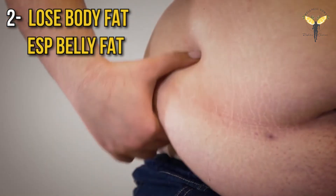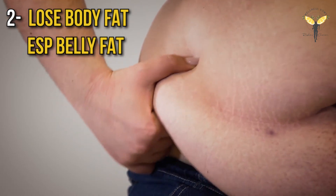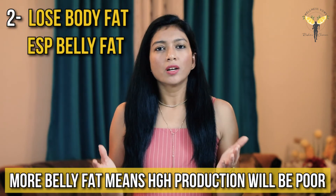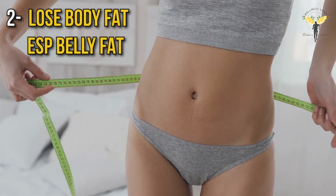Apart from sleep, you need to focus on losing your body fat, especially belly fat. If you have more belly fat, then growth hormone production will be poor, which means an increased risk of diseases. Losing belly fat will help to optimize growth hormone levels and other aspects of health.